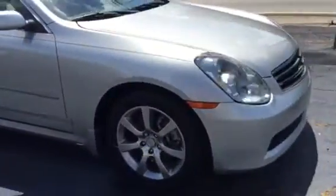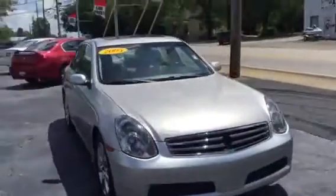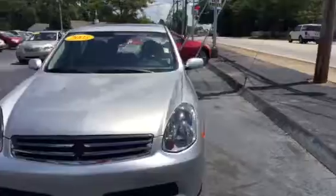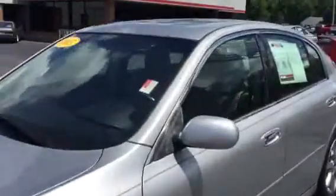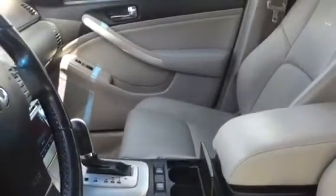Great looking vehicle. Take a look at the front here, then we go around the sides. It has a sunroof there on the top, heated seats, and the leather looks great. Looks like someone took very good care of it.